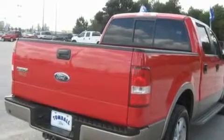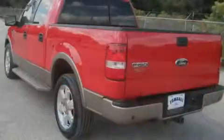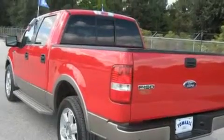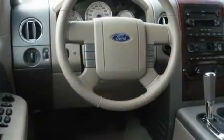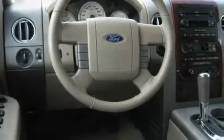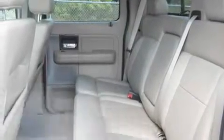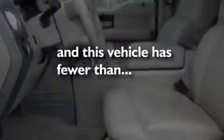Its top features include a sunroof, air conditioning with automatic climate control, cruise control, a leather interior, a double wishbone independent front suspension, a chrome grille, fog lamps, disc brakes with an anti-lock braking system, an auto-dimming rearview mirror, and this vehicle has fewer than 57,000 miles on the odometer.